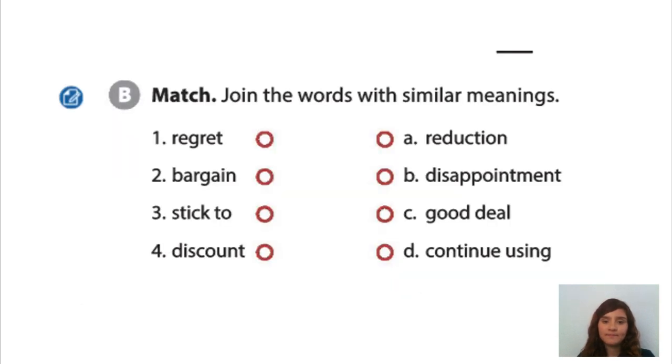Ok, so number 1 is regret and it goes with disappointment. Number 2, bargain, it goes with good deal. Number 3, stick to, it goes with continue using. And number 4, discount is with reduction.